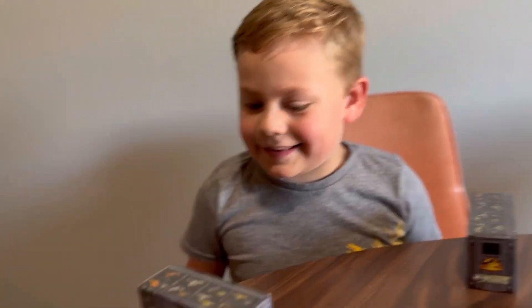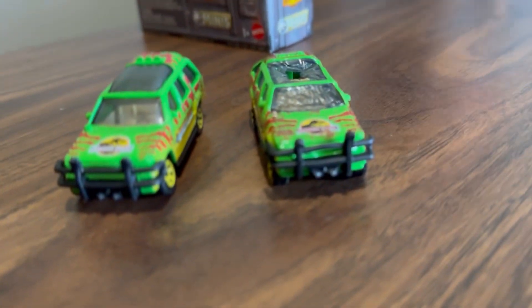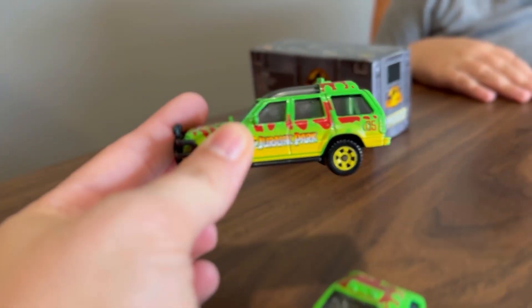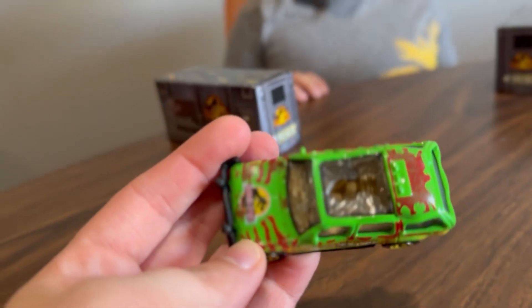Let's look at the Jurassic Park car. So this is a normal one. Boom! We got another one. So it comes with two different cars. This one is Hot Wheels. This one is Matchbox. Super cool. Look at all the details.